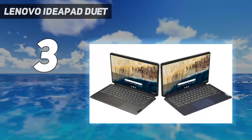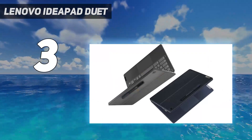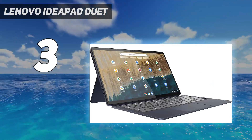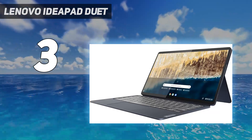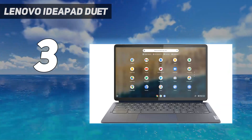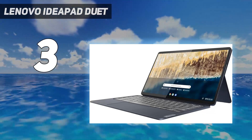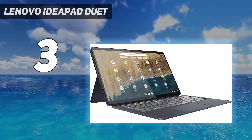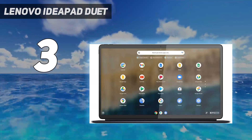At number 3: the Lenovo IdeaPad Duet. The Lenovo Duet 5 Chromebook is a great example of how Chromebooks don't need to be cheap budget affairs. Thanks to its gorgeous 1080p OLED display, 8GB RAM, and Qualcomm Snapdragon 7C Gen 2 processor, this is one of the most powerful Chromebooks out there, ideal for students who want a device to work and watch movies on. The design itself is excellent, with a slimline body and detachable keyboard. As a 2-in-1 device, you can use it as both a traditional laptop or a tablet-like device. Putting it into tent mode also makes it a small screen for watching TV and movies — a great option for students who don't have the money or space for multiple devices.